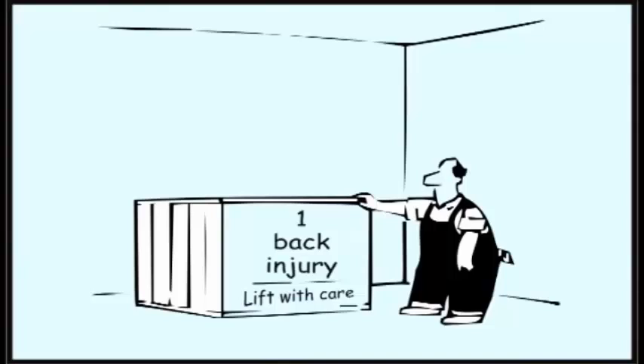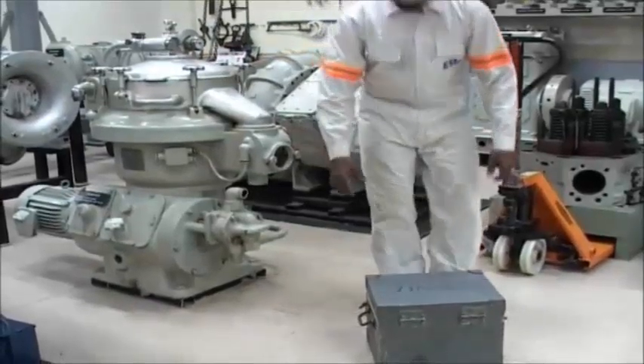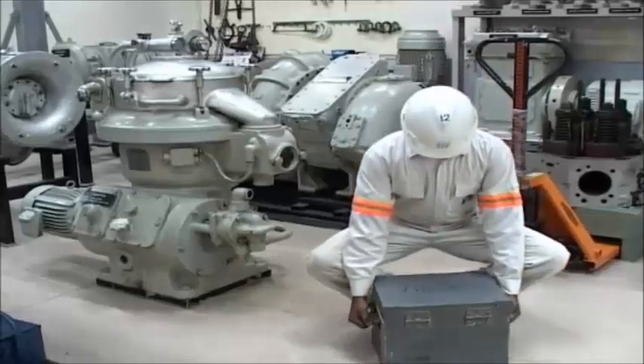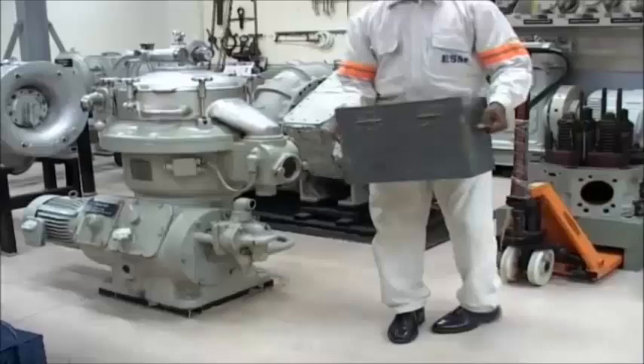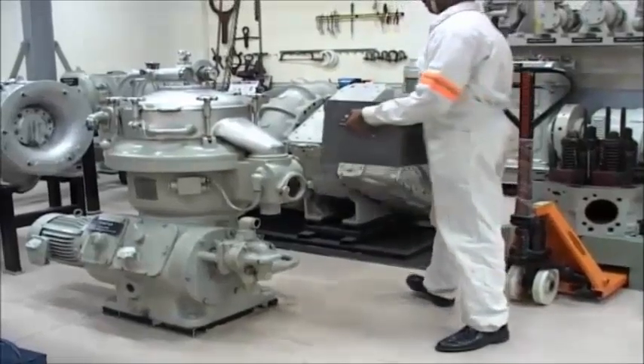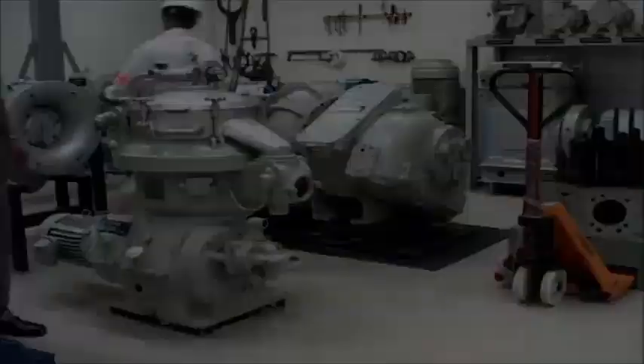Lifting and carrying. Whilst lifting a load, the back should be kept straight, the legs slightly apart, and the strain of lifting must be taken by the leg muscles. The object should always be held close to the body.